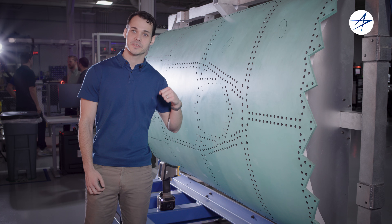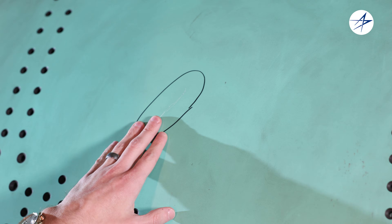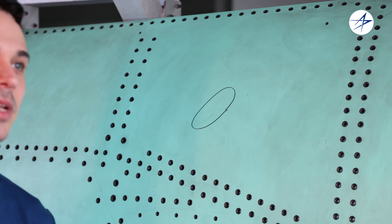This is one of our large test panels. We use this to test and develop our techniques for our different scanning technologies. We can even detect the smallest scratches, down to the thickness of a human hair.